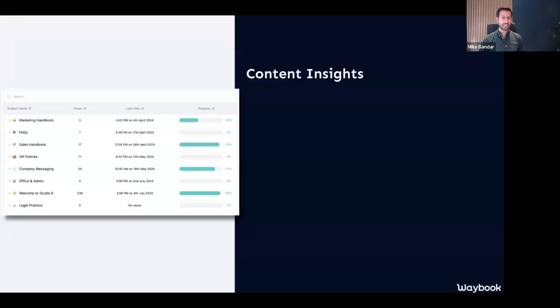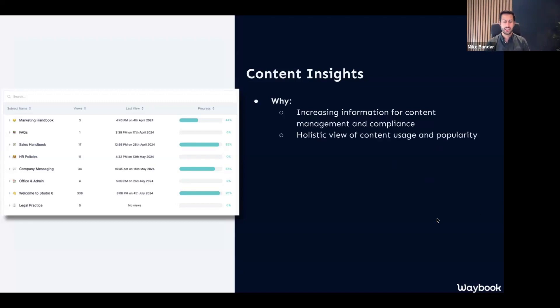Let's now jump into the second part, which is our content insights. The content insights is essentially an entirely new report which you will already find within your reports. The reason why we wanted to add this is because we want to make sure that you have more information that enables you to actually manage and optimize your content, even in the busy whirlwind of the day to day.